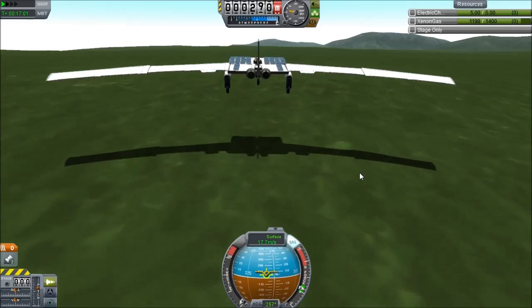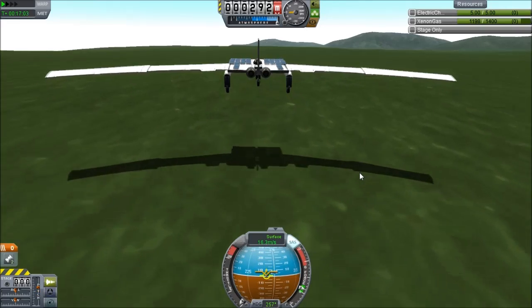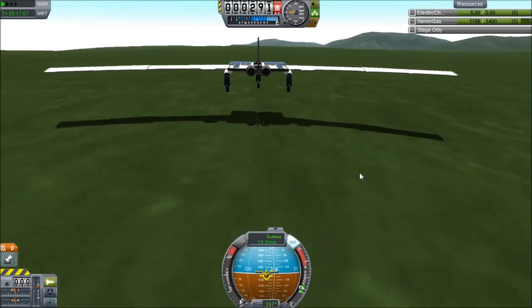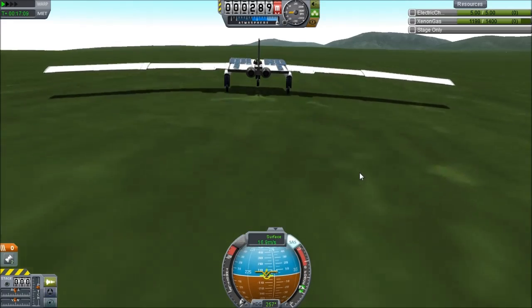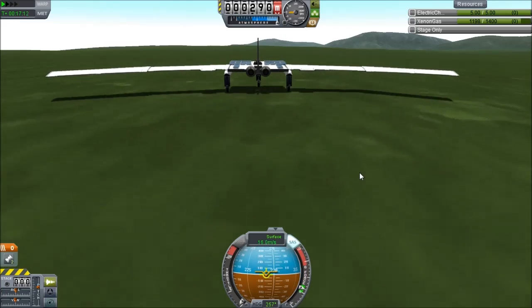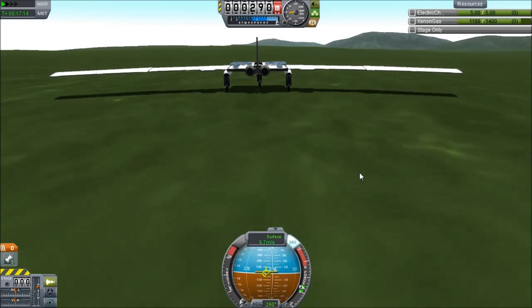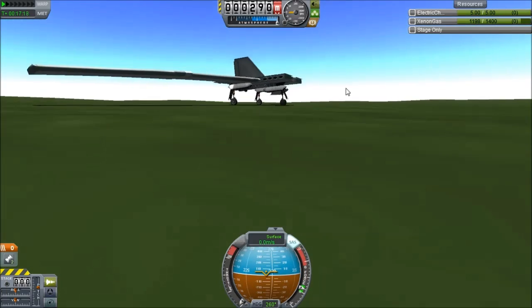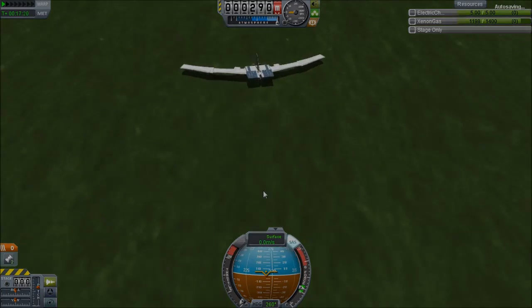So anyway, NASA's Helios managed to fly sustained at something like a hundred thousand feet, but unfortunately it eventually broke up. Apparently what happened was the wings became too dihedral — meaning they flex upwards — and it set up an oscillation that eventually tore the aircraft apart. Anyway, I'm Scott Manley, fly safe.